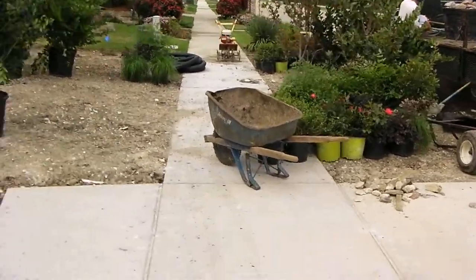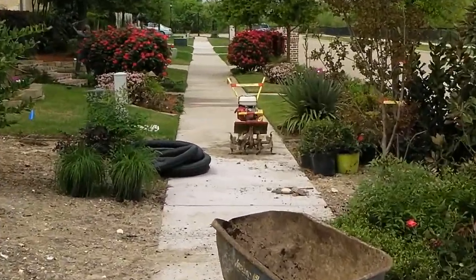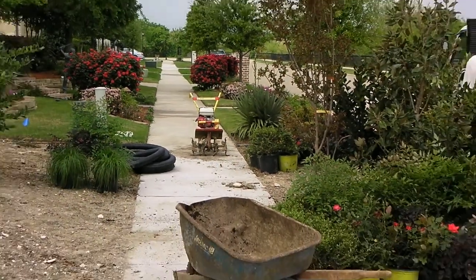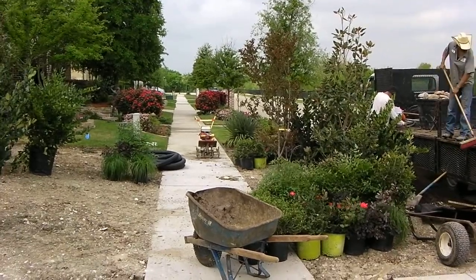We'll get another shot of it at that time. By the way, there is the tiller they'll use to get the amended soil mixed in with the native soil, and that's our update for today.